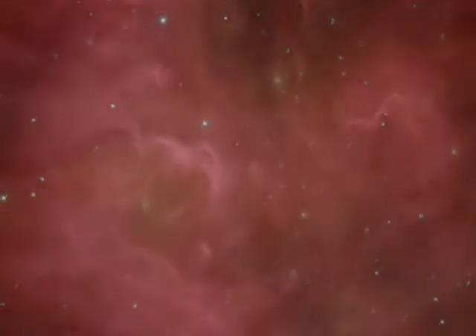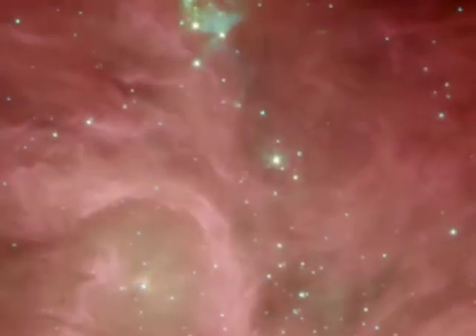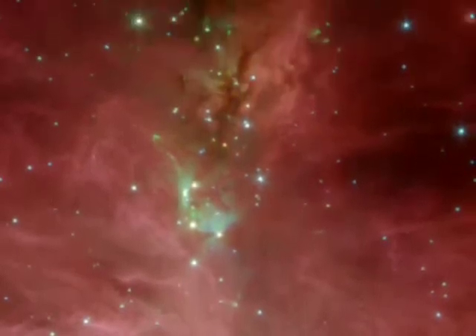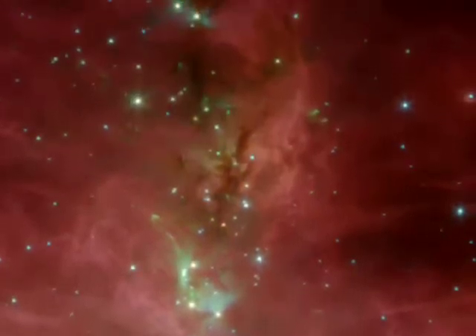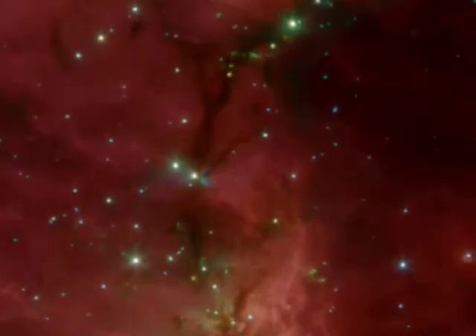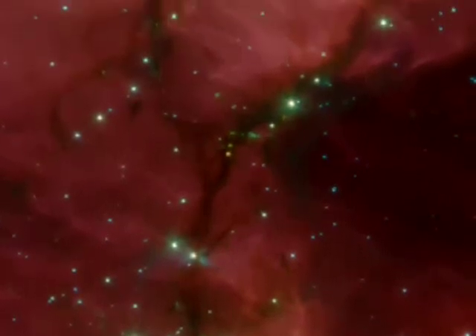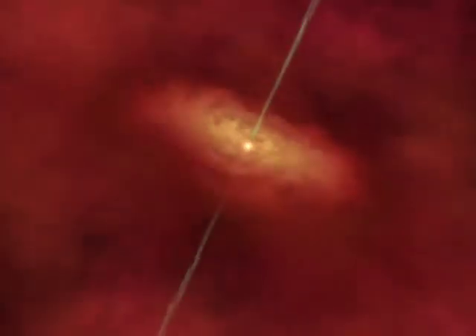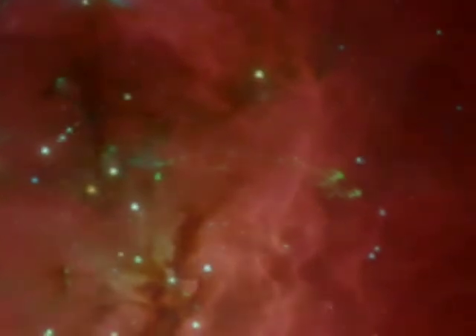Looking to the north of the Orion Nebula, we find a colorful region laced with dark veins of dust. The stars here appear to be forming in an orderly progression, with older stars on the left and younger ones on the right. Many of the green blobs here literally point to nearby star formation. As infant stars feed on their surrounding disks, they eject fast-moving jets of material. When these jets slam through distant parts of the surrounding cloud, they produce shock waves that glow green in Spitzer's vision.